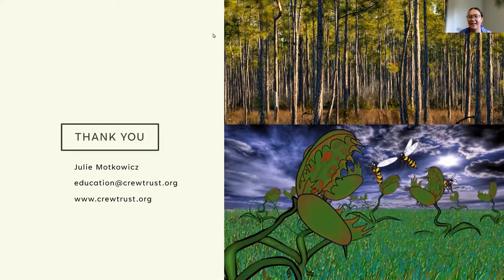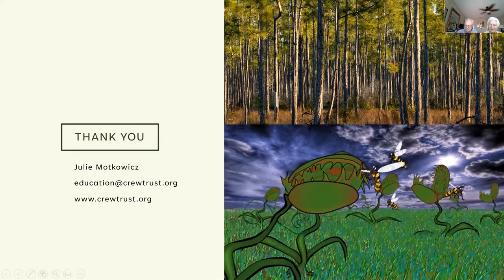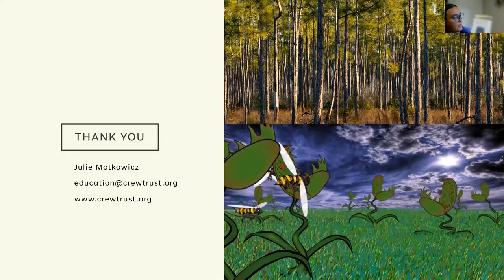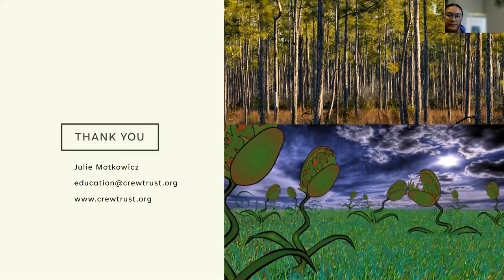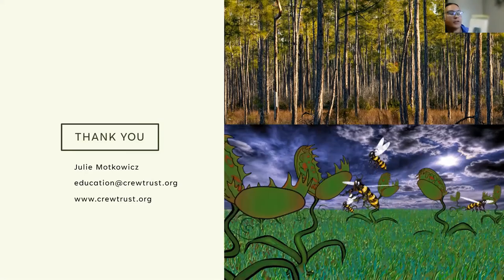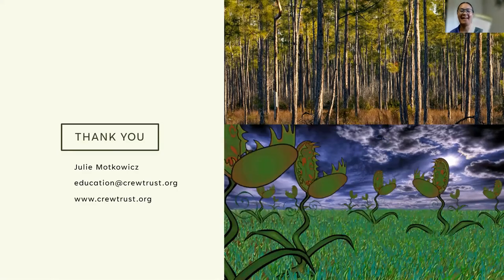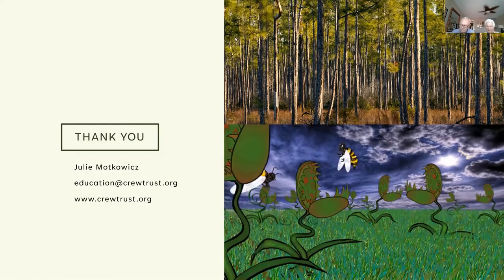Would you please repeat the name of the book you use so frequently? Sure — it's Everglades Wildflowers, a Falcon Guide written by Roger Hammer. I can probably send that in the chat too if that's easier.